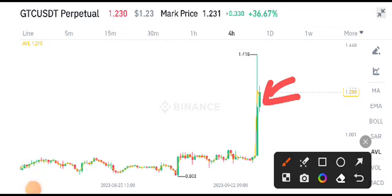By the way, if you want more signals or more updates about GTC, make sure to join my Telegram group. The link is available in the video description.